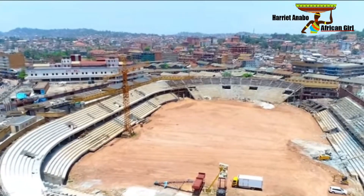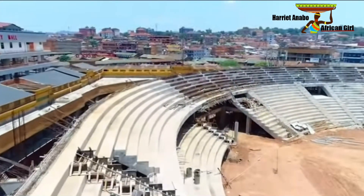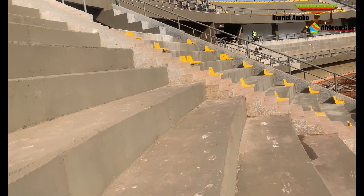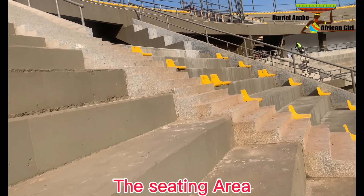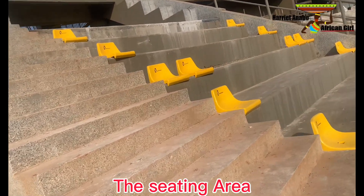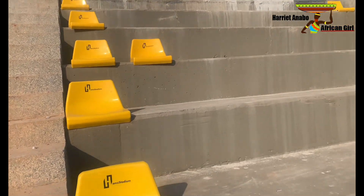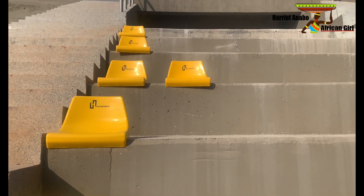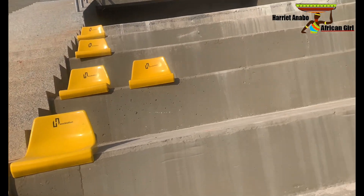The renovation began in 2017, involving improvements to the grounds and increasing seating from 30,000 to 40,000 people. The stadium is also going to have a roof on top. Right here you can see the beautiful seats that will be used — they are yellow in color and marked with 'Ham Stadium,' after the owner of the National Stadium.